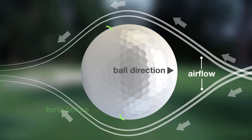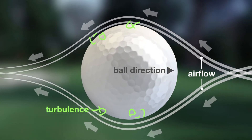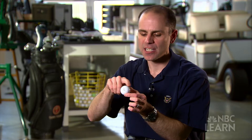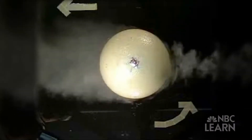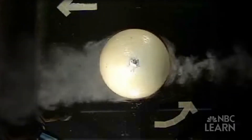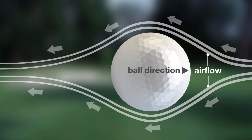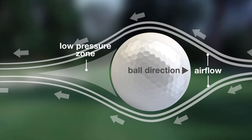Instead of impeding the flight of the ball, these tiny pockets of turbulence allow the closer layer of air to travel tighter around it. Because these dimples have caused some low-level turbulence, it's mixing the high-speed air from out here and bringing it close to the ball so that the flow can remain attached to the ball. A more attached airflow creates a smaller wake, and thus a smaller low-pressure zone, which means less drag.